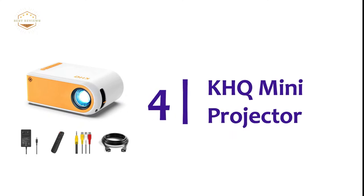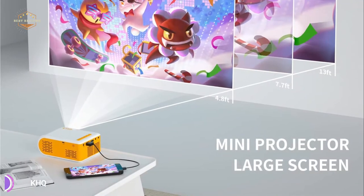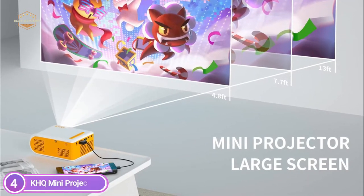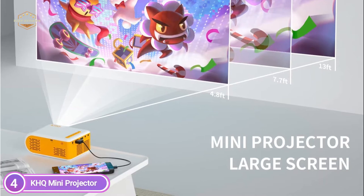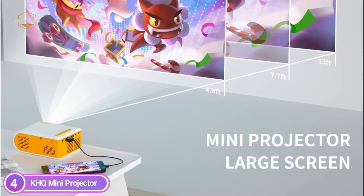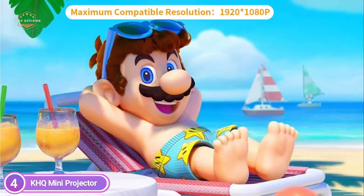Here is item number 4: the KHQ Mini Projector. The video projector offers projection sizes ranging from 40 inches to 100 inches depending on the distance, with an ideal projection size of 80 to 100 inches. The built-in speakers offer original high-quality audio and crystal clarity. The audio quality will satisfy your needs in everyday life, even when you don't have external speakers.